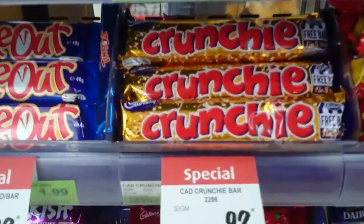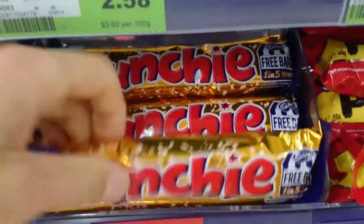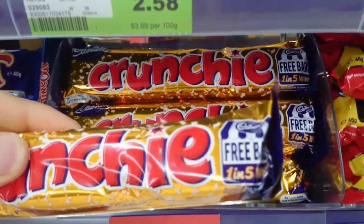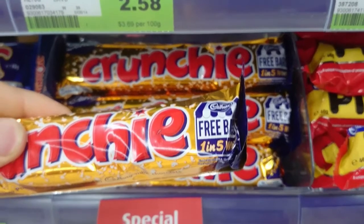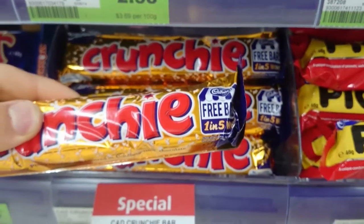I love a bargain, and when I saw these were under half price, I couldn't resist. What's even better is that they each have a 1 in 5 chance of winning, but I'm about to prove to you that that's actually a 1 in 4 chance. For that, I'll need at least 25 Crunchies.